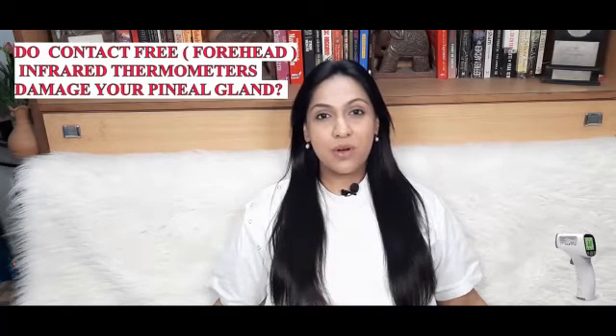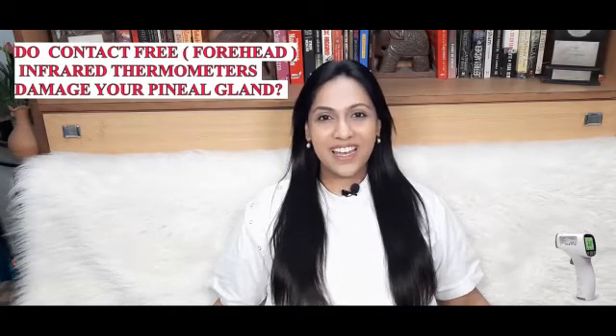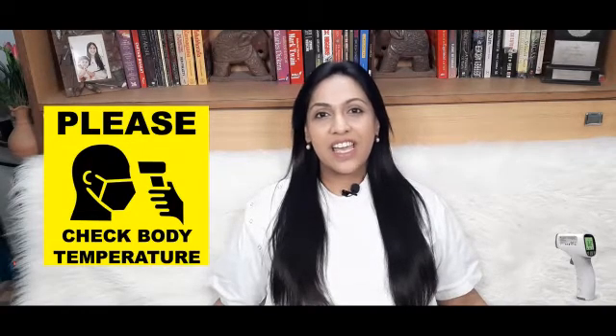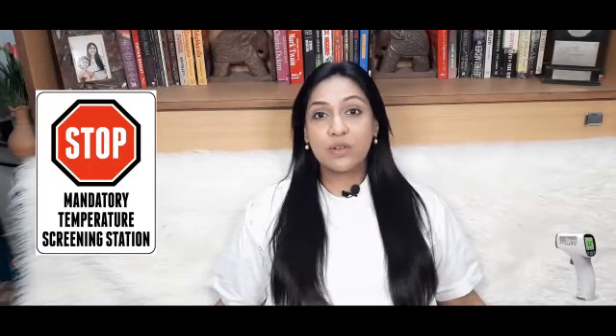Hello everyone, I'm Dr. Rajkur and today I'm going to discuss the claim: do infrared thermometers cause damage to your pineal gland? Since fever is one of the hallmarks of the COVID-19 infection, having a contact-free thermometer is not only essential but also critical. Forehead contact-free infrared thermometers are being widely used during the coronavirus pandemic to measure temperatures while avoiding contact which may lead to COVID-19 infection. The claim that these devices can cause damage to your pineal gland is incorrect.